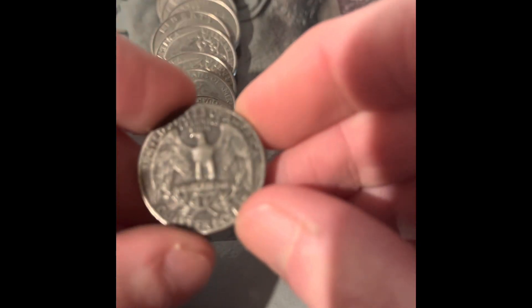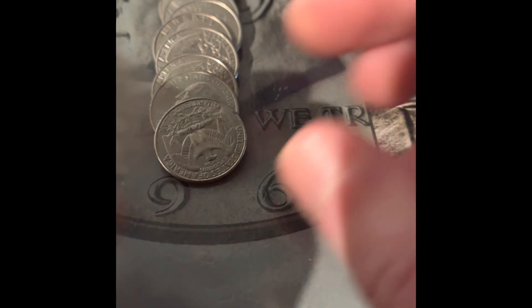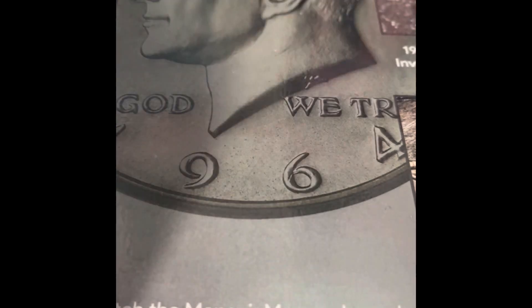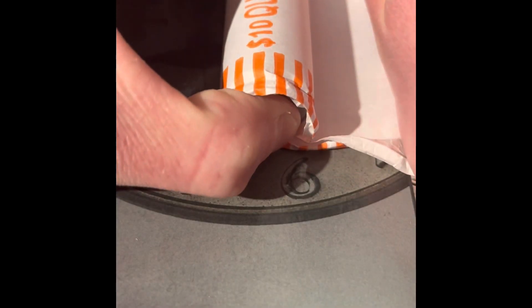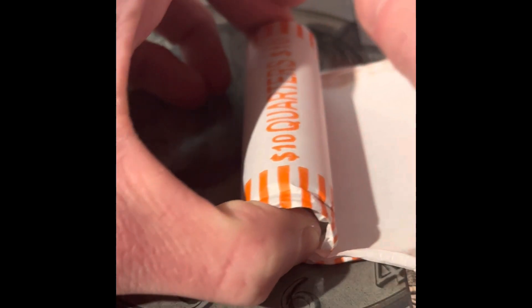We have another possibly black beauty, though it's a 1966. This right here is the last roll of quarters in the box. Three things I'm looking for in this roll: another of those new quarter designs, a silver, or another West Point.